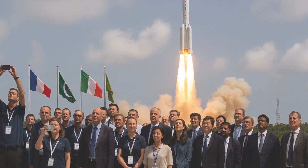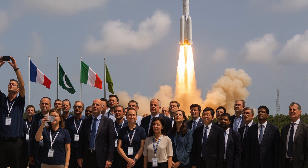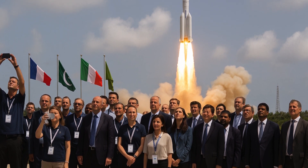The launch was attended by scientists, diplomats, and space agency officials from France, Italy, Pakistan, and the European Space Agency, all of which have moon-studying payloads aboard the rocket.